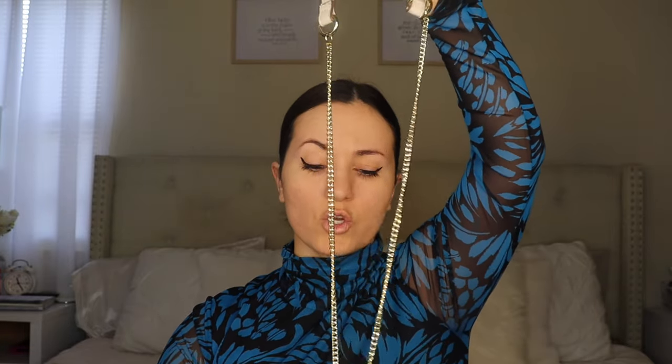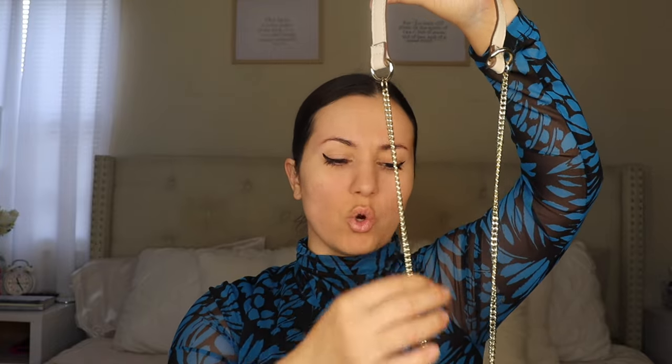It does have a strap like this and the gold hardware is really great quality — it's not cheap gold either. I really love that. Highly recommend this, guys — if you want to get your hands on it, get it because this is selling out.